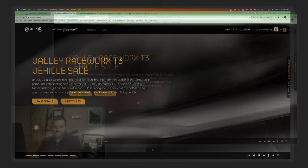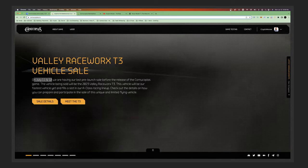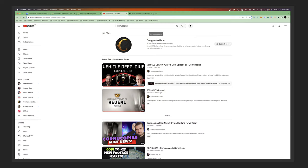We're on cornucopias.io - the first thing you want to do is go there. On July 11th and 12th they're having their last pre-launch sale before the Cornucopias game releases. This is an A-class NFT called the T3 - I believe it's the fastest vehicle in the game. Also check out the Cornucopias Game YouTube channel - Rob and Josh do a great podcast-type show with reveal videos, the Kopi Cafes. I highly recommend it.